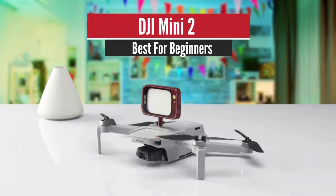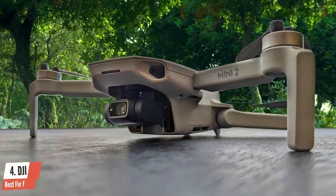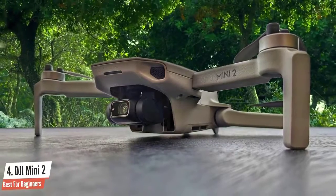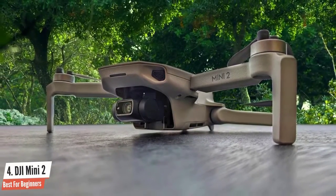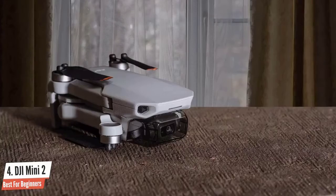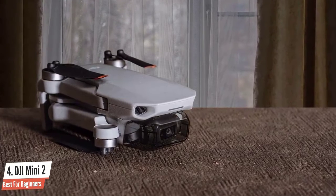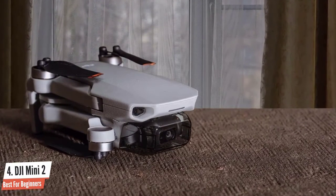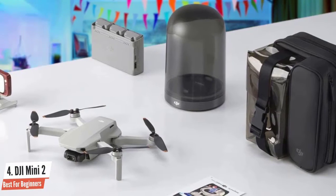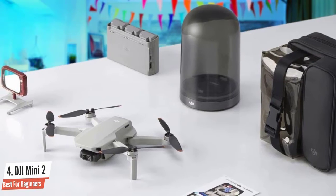Number four: DJI Mini 2 — best for beginners. The original Mini was packed full of features and easy to operate. The DJI Fly app was introduced at the same time with a slick, pared-down, and intuitive interface. But the drone came with limitations that frustrated users, including spotty transmission and the ability to only capture JPEG files. The Mini 2 addresses these concerns and more.